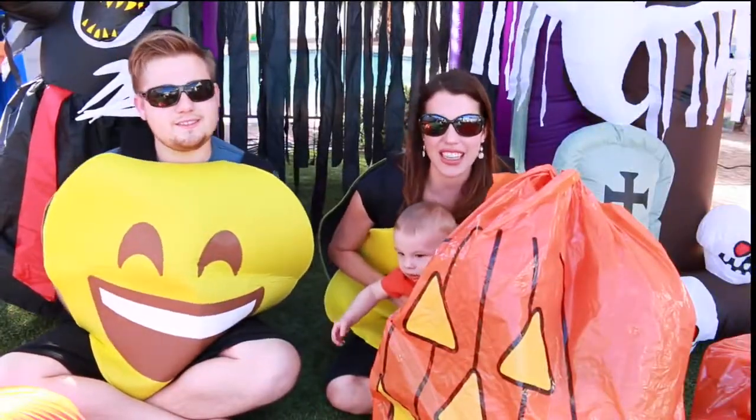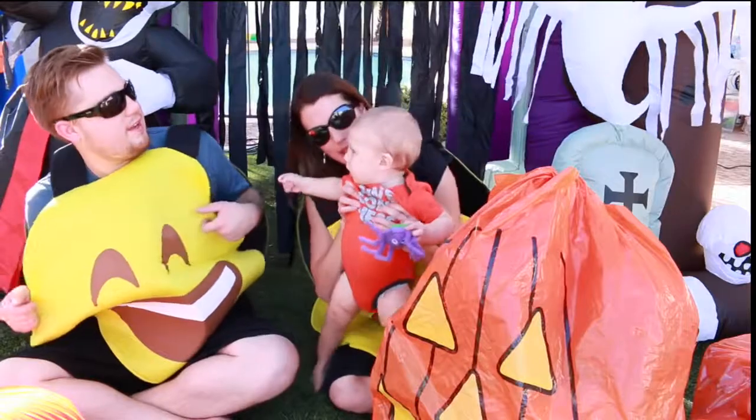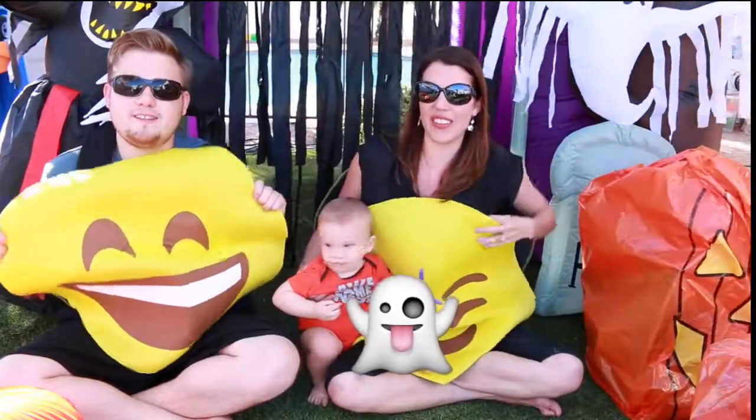Hey everyone, it's Sandra from the Disney Car Toys channel. And today we have a big surprise — it's a baby pumpkin! He's like, where's my emoji costume? Because we're emojis today. So we found our emojis.